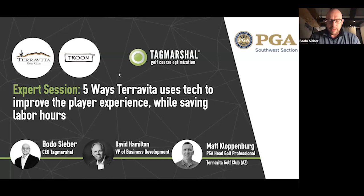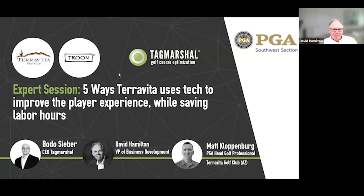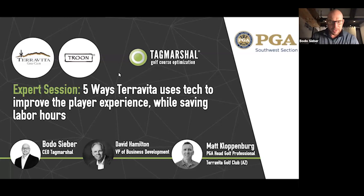I'm very grateful to have with us Matt Kloppenberg from Teravita Golf Club, and David Hamilton — where are you at the moment, David? I'm in Charleston. Glad I asked. Our VP of Business Development — great pleasure to have you guys. How are you? Good, brother, how are you?